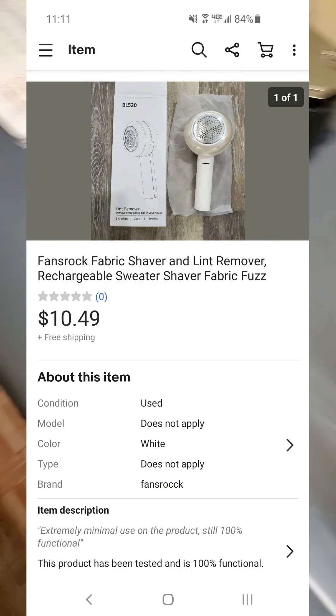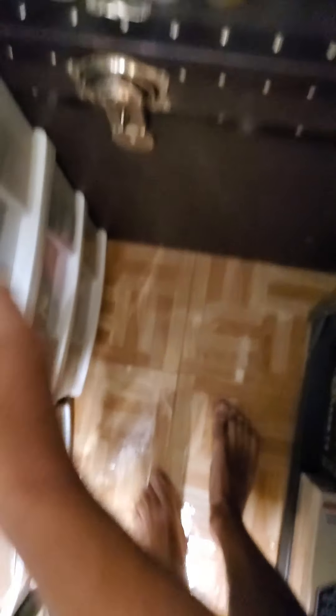The next item is from my Healthy Beauty lot on Amazon. This is an electronic lint remover. You just turn it on and rub it all over your clothes and it removes the lint.